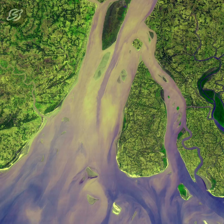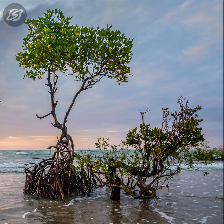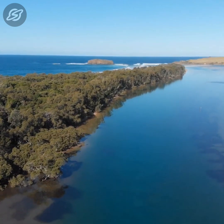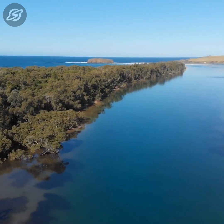Despite its significant role in the ecosystem, the mangrove forests are one of the world's most threatened tropical ecosystems. According to the World Wildlife Fund, 35% of the world's mangroves have already been depleted. That's a wake-up call to protect the mangroves and save our environment. Spread the awareness and do your bit for protecting the environment.